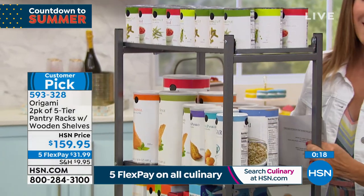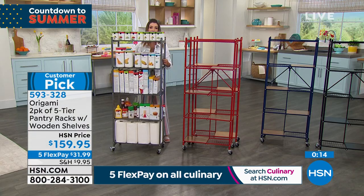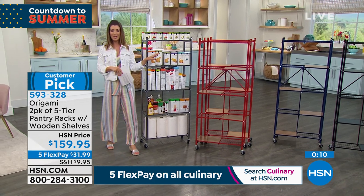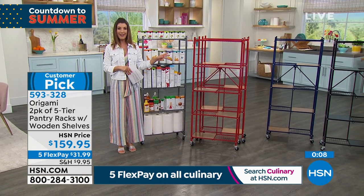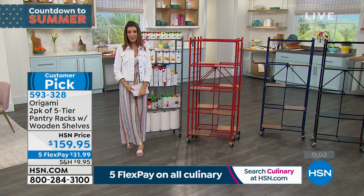So if you're running out of closet space, if you just don't have enough drawers, cupboards, and cabinets, this is the way to go. It's back by popular demand — a huge customer pick. It's an origami two-pack, a set of shelves with five tiers. You're going to love it. We'll be right back with our best value of the day.